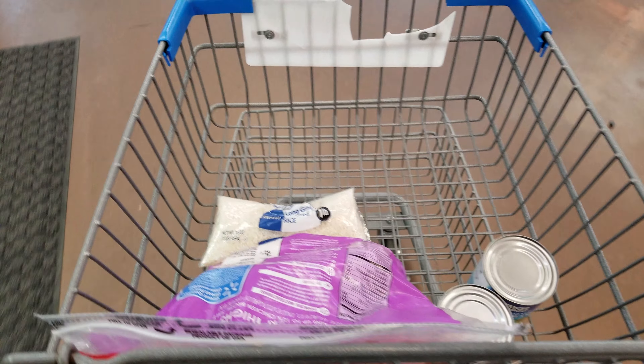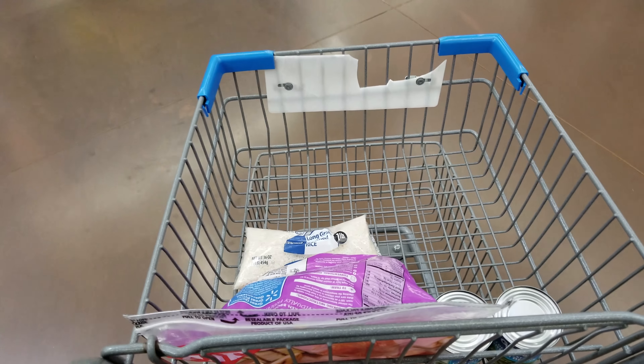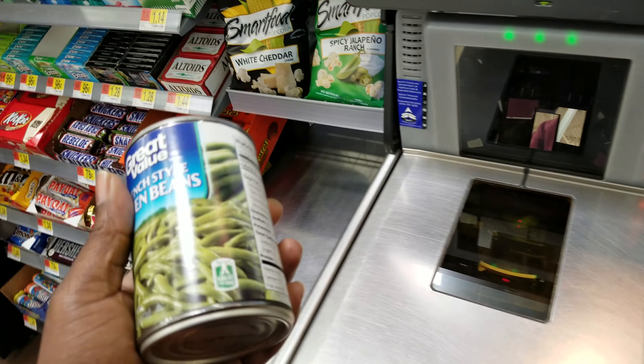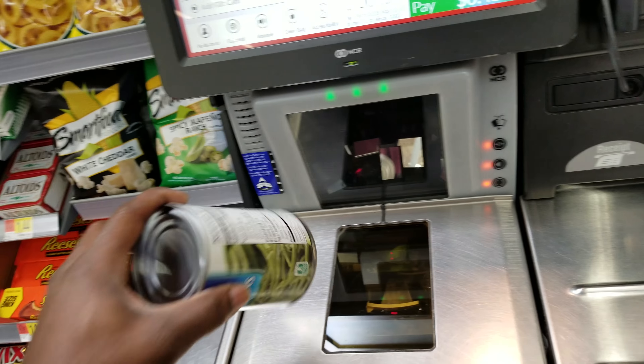I'm headed to checkout. That gives us $6.53. Still haven't accounted for taxes. I'm going to go to the self-checkout so I can make sure I have enough money before I go over. We've got $6.56. Let's pay — insert cash or select payment method.